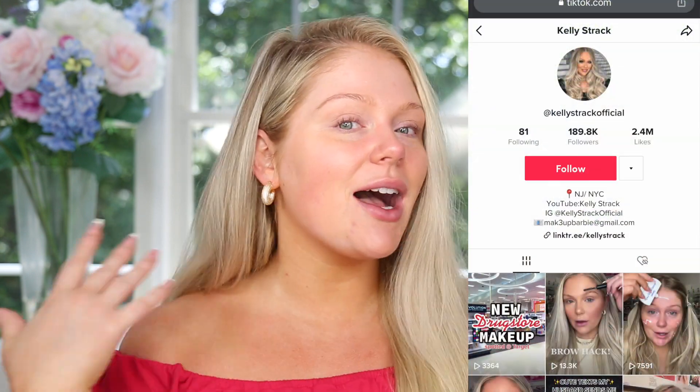So without further ado, make sure you guys subscribe to my channel if you have not already and click the little bell next to the subscribe button so you can be notified of all my future uploads. Also be sure to follow me on TikTok if you don't already — it's at Kelly's Track Official. I test a ton of different products on there in a more short form way compared to YouTube, but let's go ahead and jump into the video.